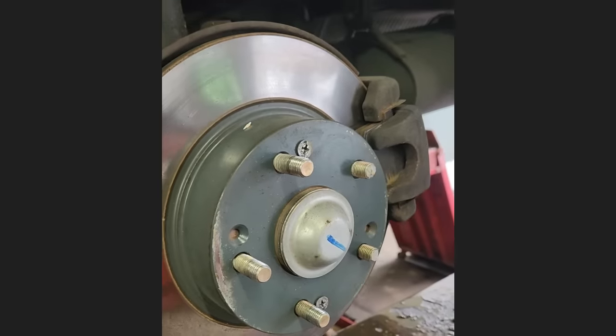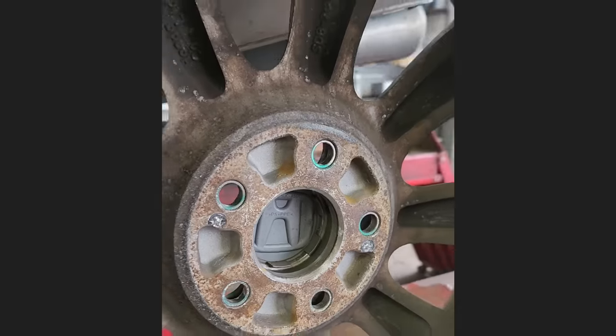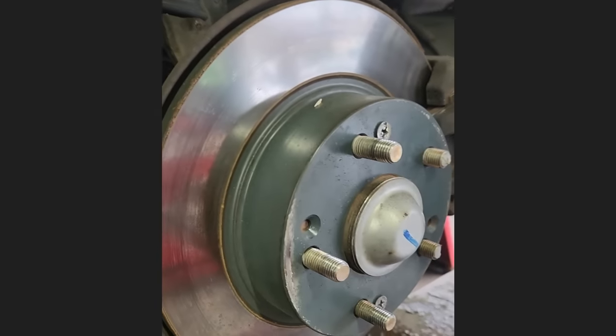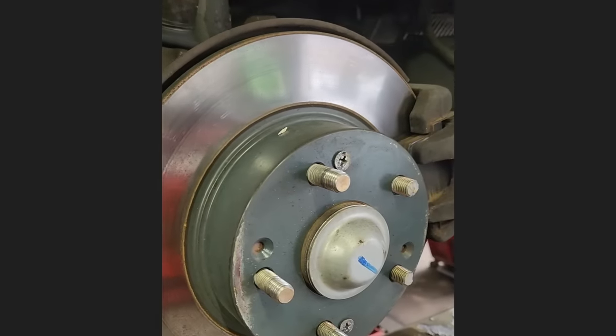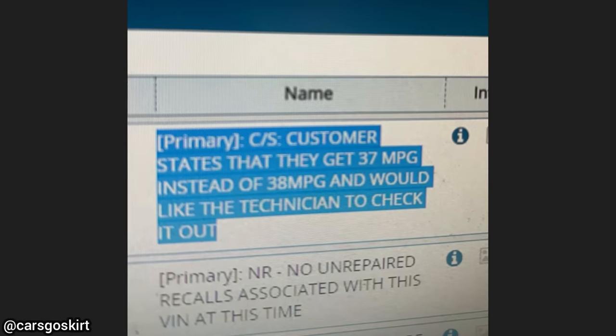The customer said they think the wheel studs broke because somebody was trying to steal their wheels. The technician suspects it was whoever did the rear brakes. The customer told the technician he does not remember who recently installed the new rear brakes.